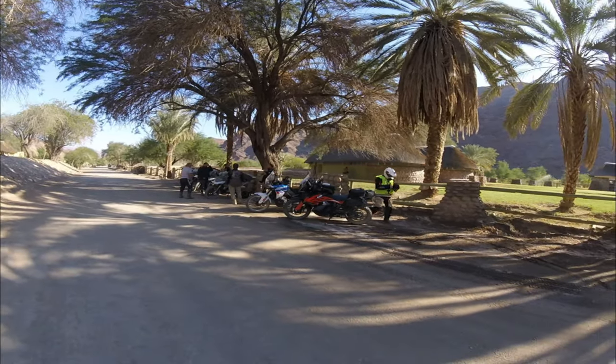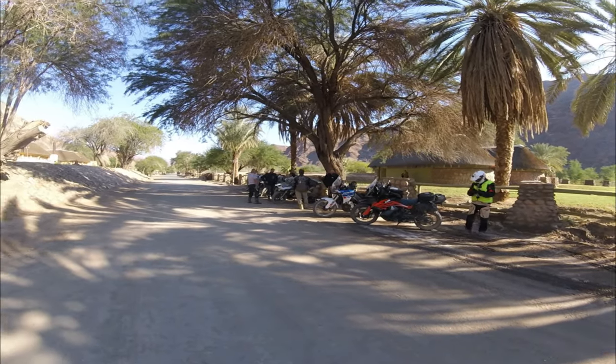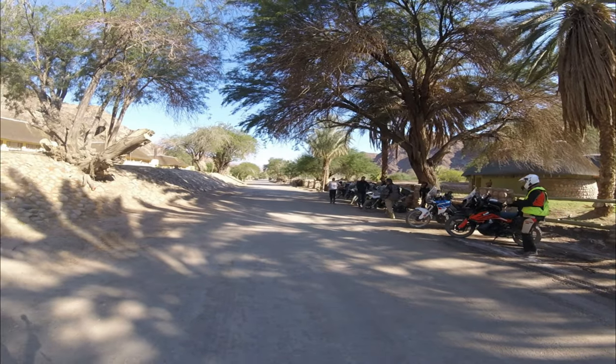We departed to our accommodation at the Canyon Roadhouse next, who also provided a very exciting excursion for the next morning. Early the next morning we went on a guided excursion on an open game drive vehicle to the Fish River Canyon.